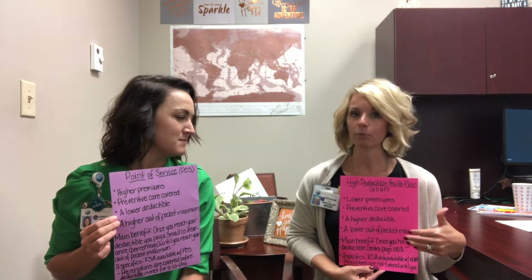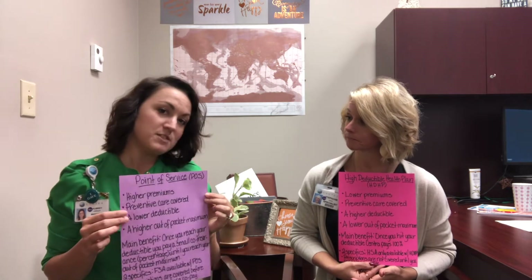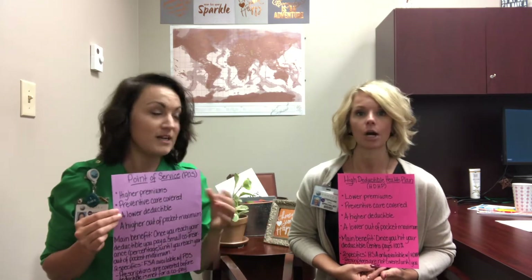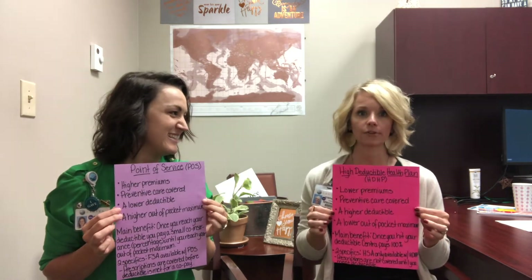So in the High Deductible Health Plan, one of the things that you'll find is that your premiums are lower. Again, your premium is what you pay every pay period — it's the cost of your health insurance. So on the flip side, in the Point of Service Plan, your premiums are generally going to be a little bit higher. You can see quite a bit of difference there.